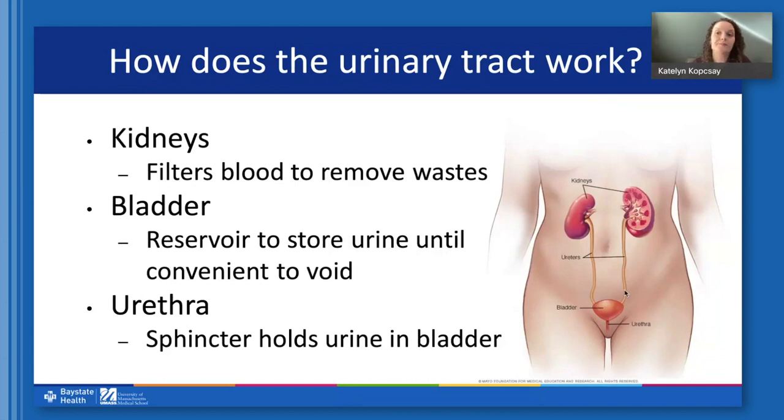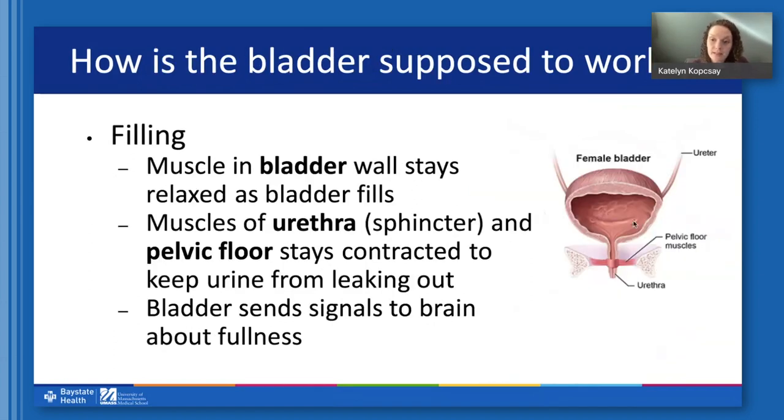There's a sphincter or muscle in the urethra as well as the pelvic floor muscles, which we'll talk about in a bit. The urethra's job, besides transporting urine out of the body, is to keep urine in the bladder until it's convenient to empty. The bladder itself has two main functions: to fill up with urine and store it, and then to empty when appropriate. During filling, the bladder wall is supposed to stay relaxed and gradually expand, while the muscles of the urethra and pelvic floor remain contracted to keep urine from leaking out. As the bladder fills, it sends nerve signals to the brain indicating how full it is.